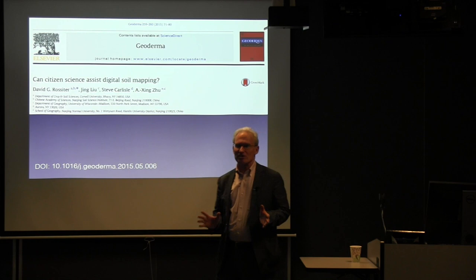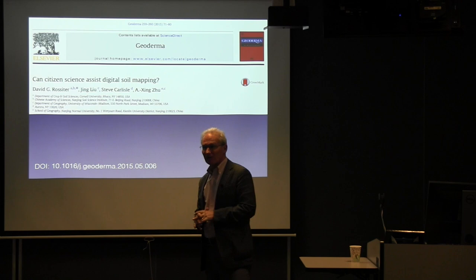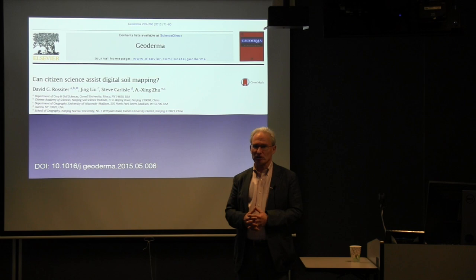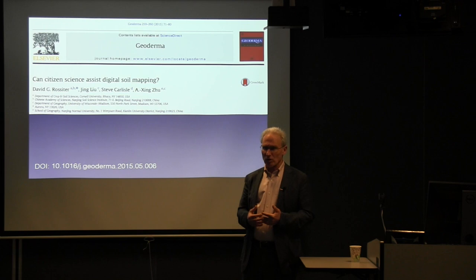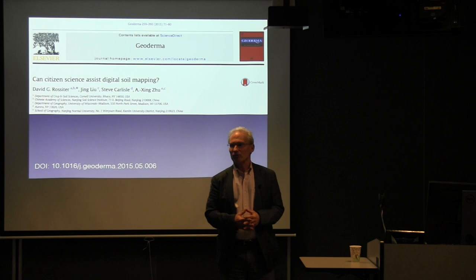I should say before, so you won't be disappointed, I don't actually have any citizen science data that I've worked on myself. The idea of this paper came from the second author, Ms. Liu, who's a PhD student at Wisconsin under Professor Zhu, an old colleague of mine. Her whole PhD thesis is on using volunteer geographic data, which is a big issue. She came to visit me here a year, year and a half ago, and we got talking about could this be used for digital soil mapping. We decided to sit down and write a concept paper about it, which is what we've done.